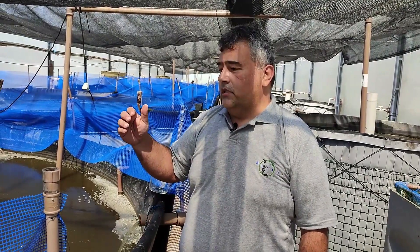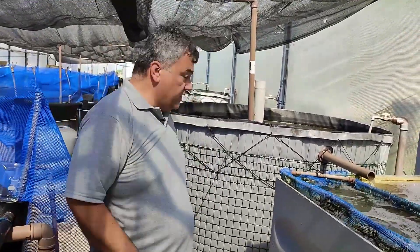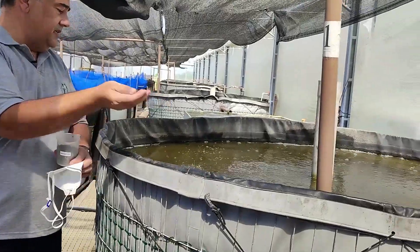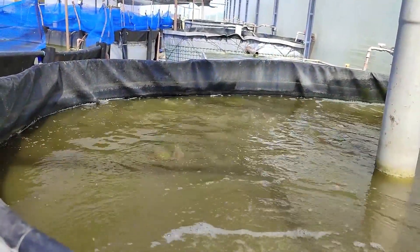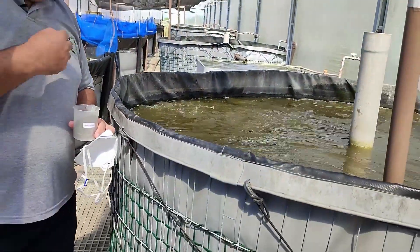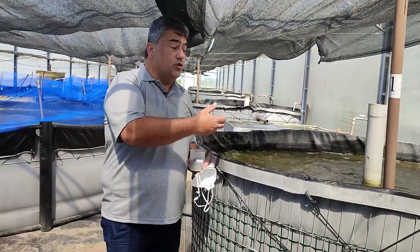So we need to keep the biofloc level between 250 to 350 milligrams per liter. To do this, we pump this water to another tank with tilapia, and this tilapia is responsible for eating the biofloc. We have 35 animals per cubic meter, and we usually feed these animals with one percent of biomass to encourage them to consume the biofloc.